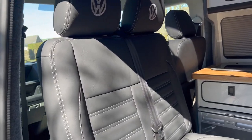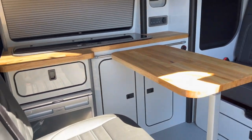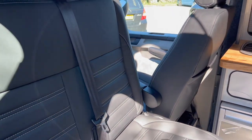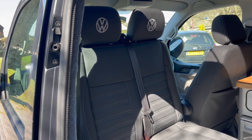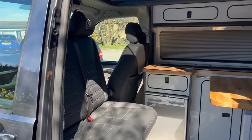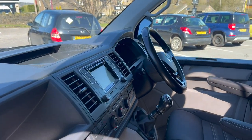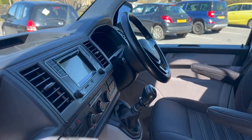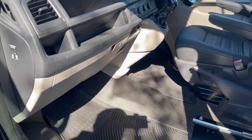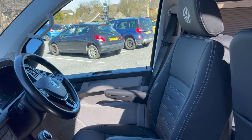All our vans come with a swivel passenger seat, and we use a sliding mechanism now so you can slide the seat right into the van and push it up to the table so everyone can sit together, or slide it right back into the driver's area to give yourself more room. This sliding seat is a really great feature and really does maximise the usability in the back of the van.